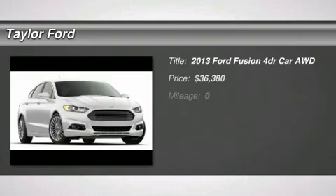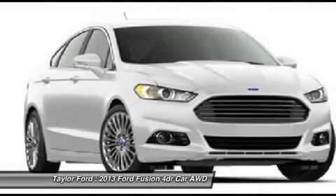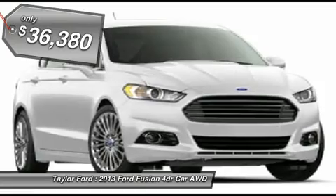The 2013 Ford Fusion. You can have both impressive power and great economy in a Fusion, and it is priced below $40,000.